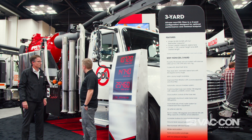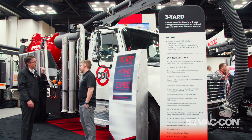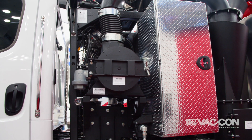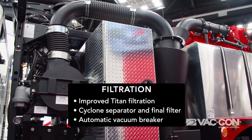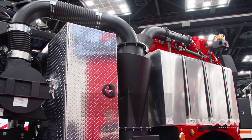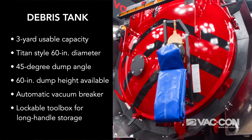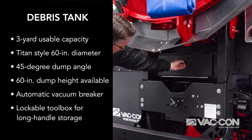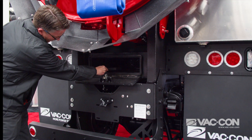The filtration system on the back is similar to the Titan. We took a lot of ideas from the Titan combination machine and basically redesigned the debris tank, making it a smaller capacity for 3 cubic yards. We incorporated our optimal air filtration: a cyclone separator that filters out all the large particles, then a final stage filter to separate small particulate as well. The debris tank gives you a dump height of 60 inches so you can dump into a roll-off container. You also have an automatic vacuum breaker door system, so you can turn the vacuum on and off at the push of a button for operator safety.